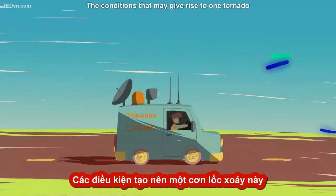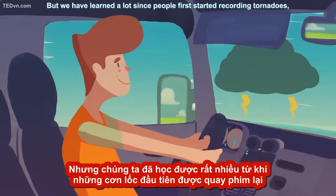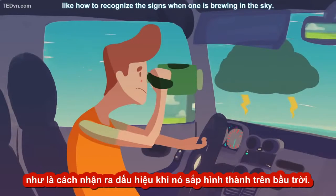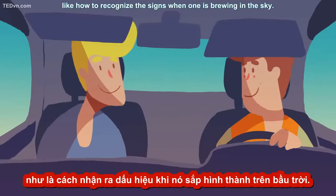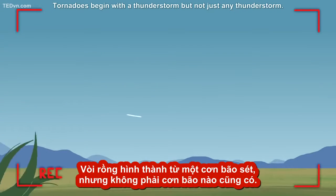The conditions that may give rise to one tornado won't necessarily cause another. But we have learned a lot since people first started recording tornadoes, like how to recognize the signs when one is brewing in the sky. Are you coming along for the ride? Tornadoes begin with a thunderstorm,